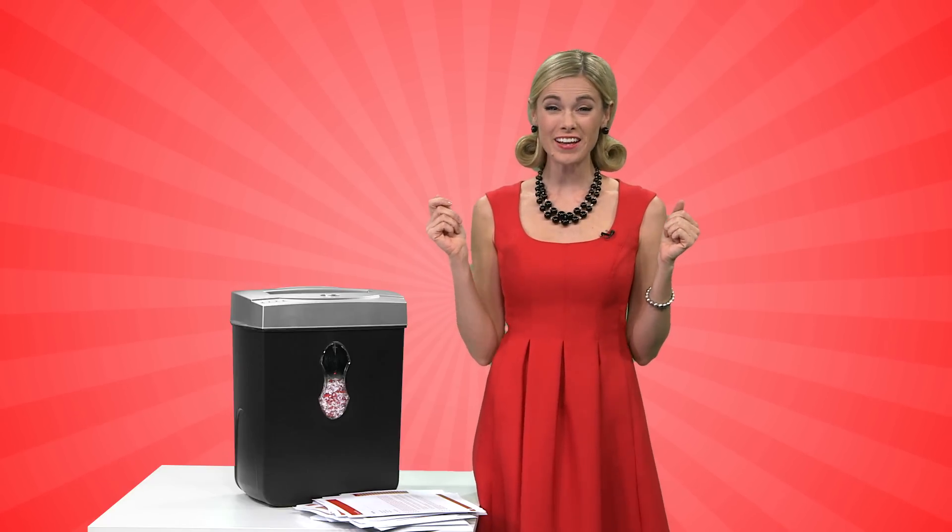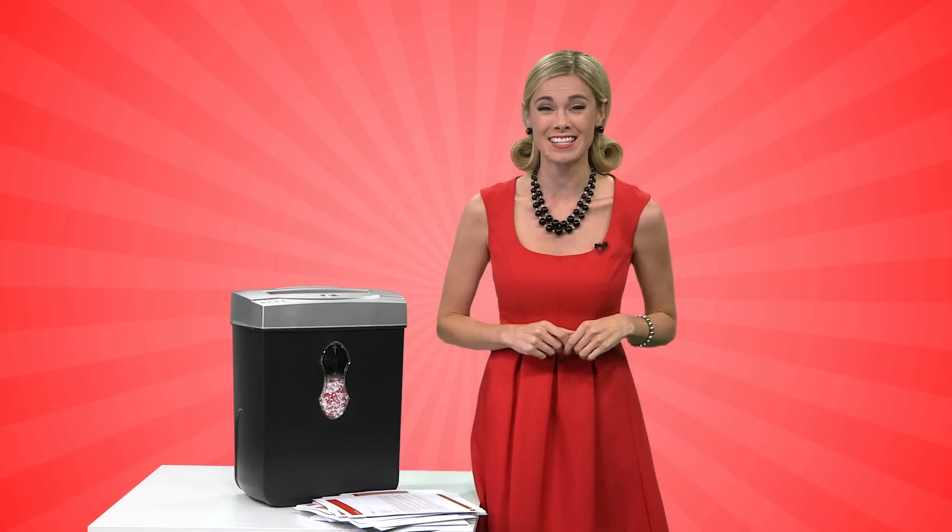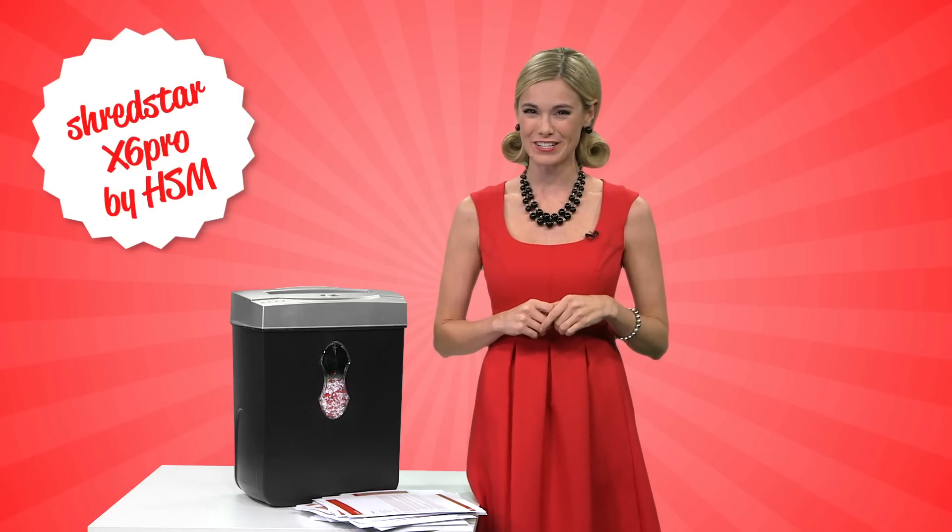Ohia! Meg here, enjoying a little moment of Zen. Why? Because I just had a perfectly productive day, all thanks to this fantastic little German engineered shredder.